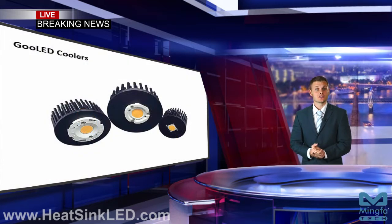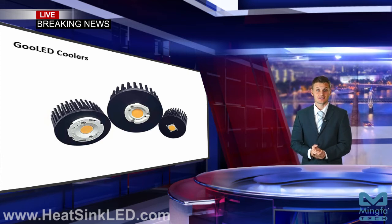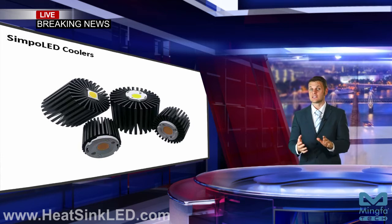Goo LED coolers are forged from highly conductive aluminium — breakthrough LED pin-fin heatsinks with high efficiency in heat dissipation, lighter weight than normal heatsinks, and Zaga hole options for easier assembly. Simpo LED coolers are classical LED star heatsinks with a simplicity appearance style, excellent heat dissipation, and optional mounting holes.